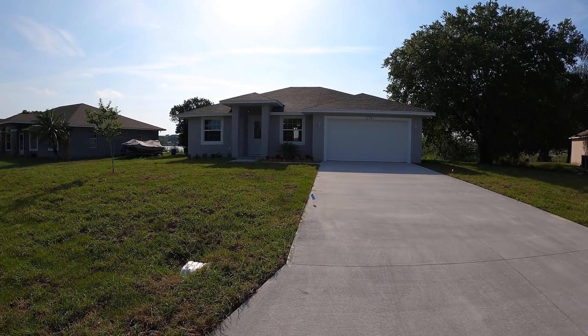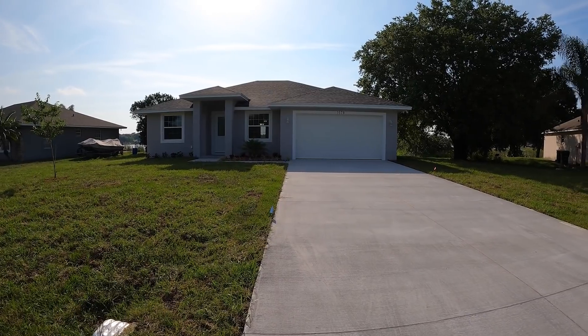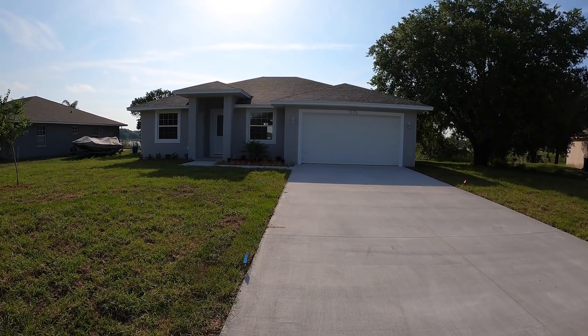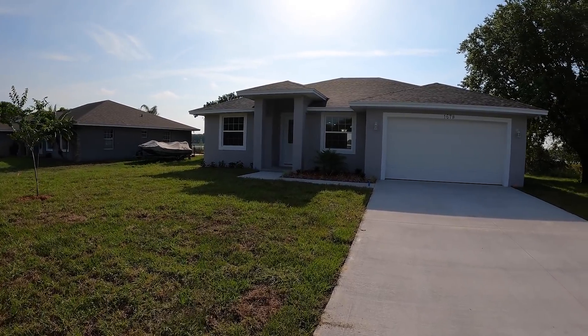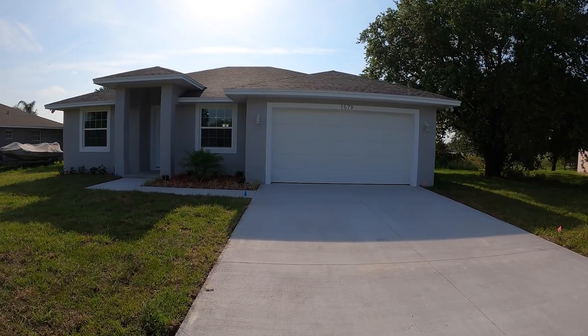All right guys, we are here at house number one. This house is located in Polk County. We are in Winter Haven, Florida, and this property is a brand new construction home. It was built this year and you notice you have a nice long driveway. You are on a 1.02 acre lot, and this property is actually on the lake.